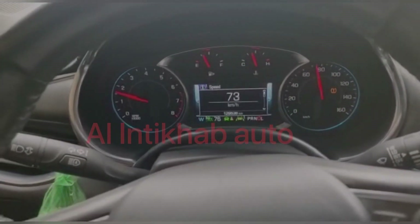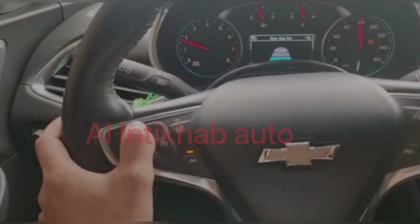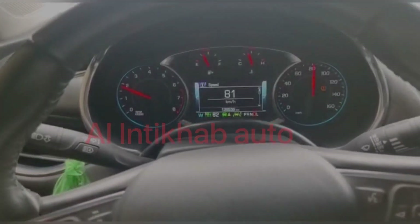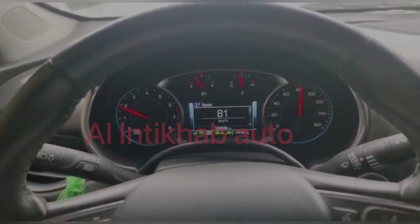As you guys can see, the message is gone and calibration is successfully done. I can now activate the cruise — I have already activated it, and as you can see there is a green small car icon in the instrument cluster panel.